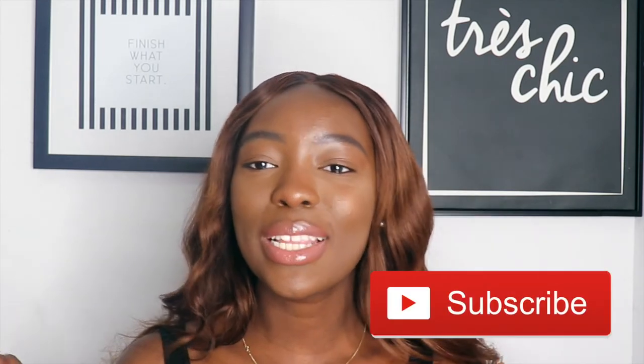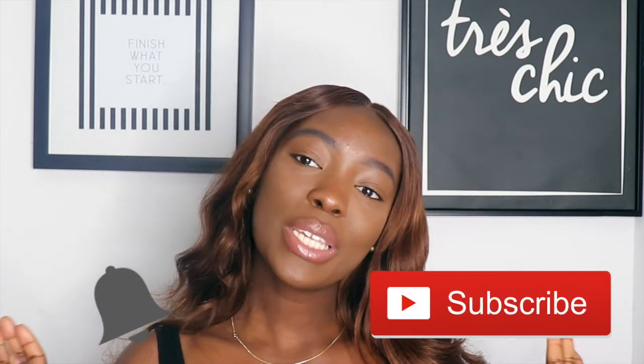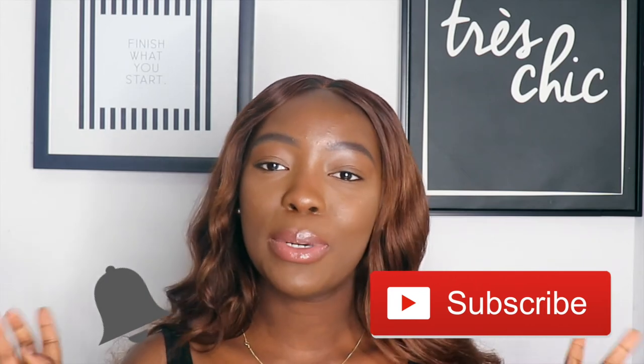Hey guys, welcome back to my channel. It's Ife Akimari here. If this is your first time, thanks for tuning in. Make sure you hit the subscribe button down below as well as the notification bell so you always know every single time I upload a video.